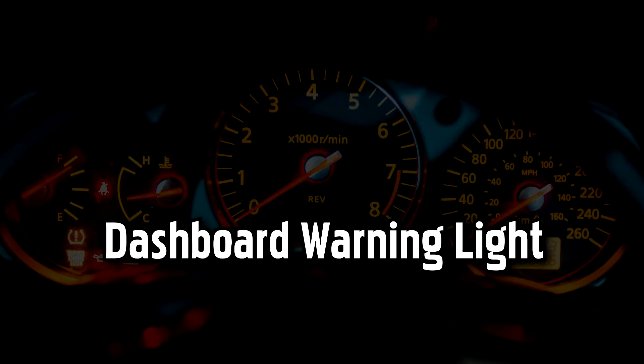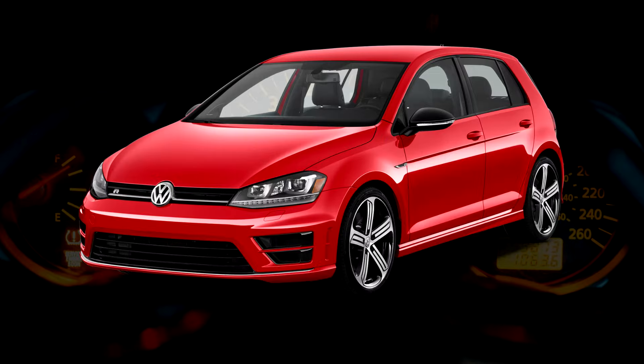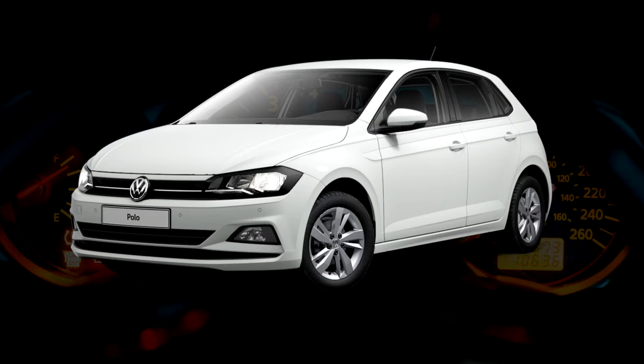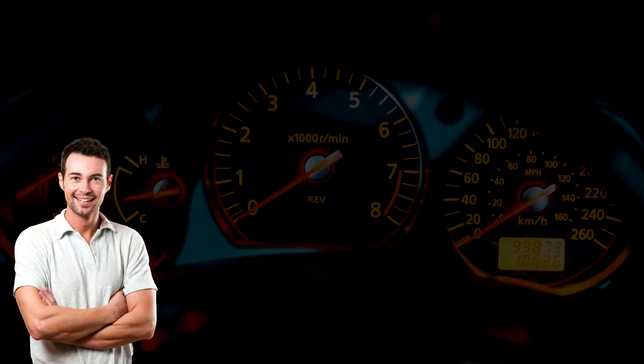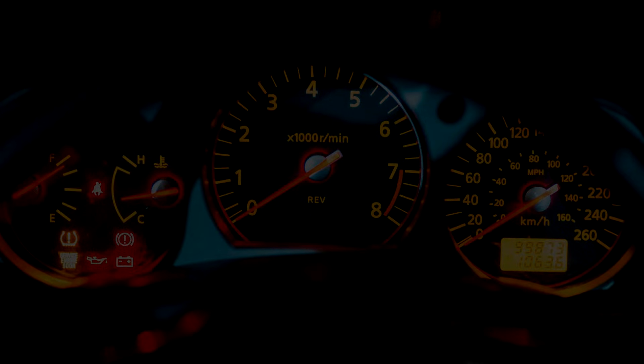What should you do if you see a dashboard warning light or symbol in your Volkswagen? Whether you're driving a Volkswagen Golf, Jetta, Passat, Polo, or another model, the warning lights on your dashboard may indicate your Volkswagen car has a serious or a developing problem.